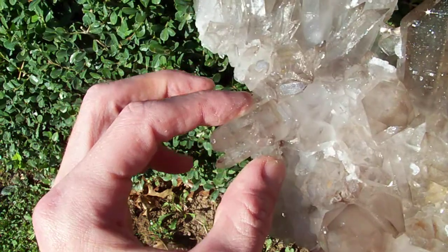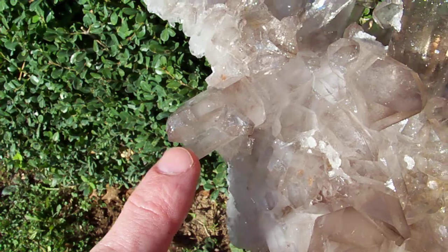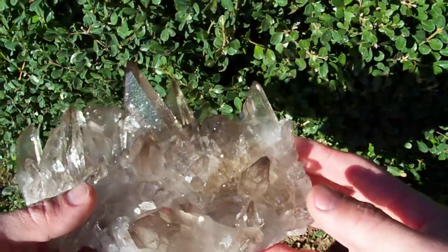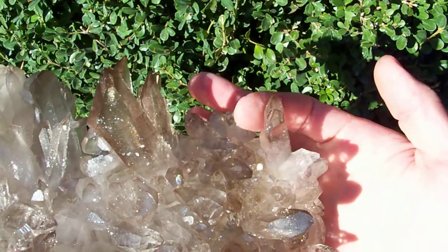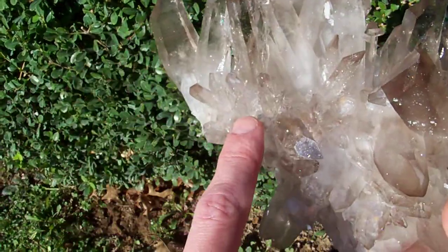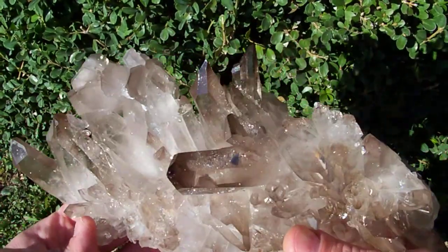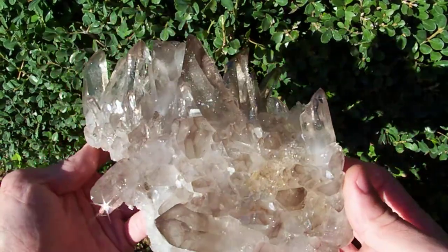We've got a really neat penetrator right here — you can see this big point has grown around this point and split into two separate terminations. There are several extra facets on the piece, and we've got a natural contact right over here, a little tiny chip in the tip of this point, and a point missing from the base right here.